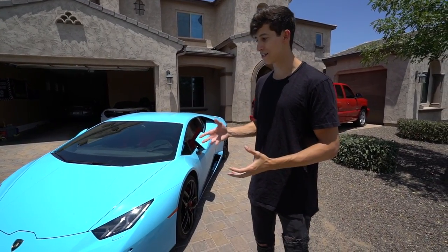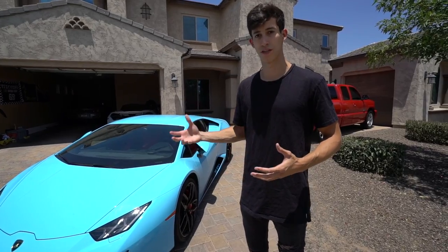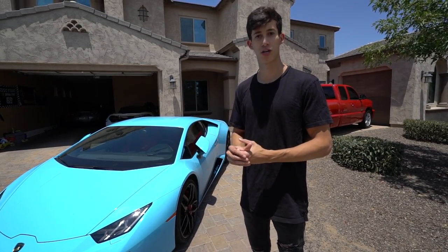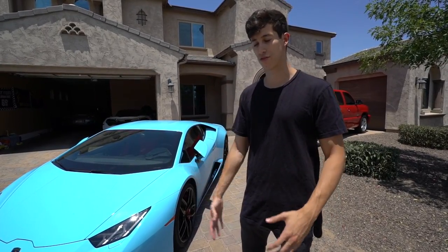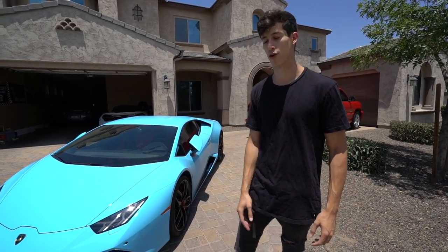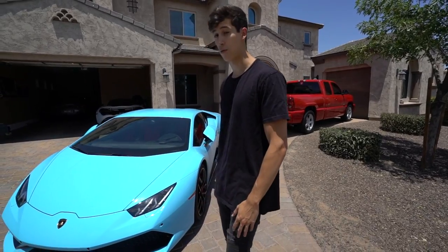The performance just didn't wow me the way I expected. I thought that because it's all-wheel drive it would feel rather unique and special, but I just didn't get that from the Huracán.